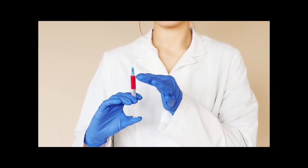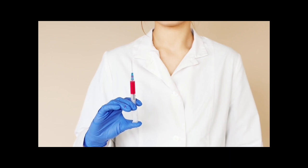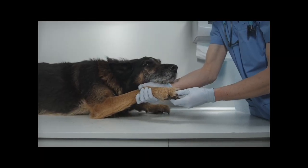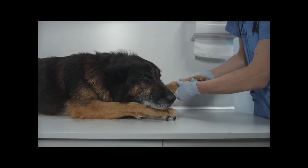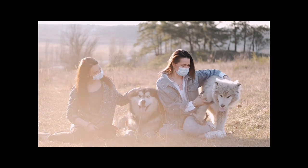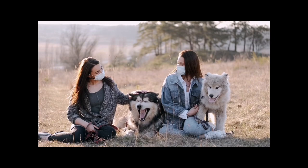Chemotherapy is another commonly used treatment option for TVT. It involves the administration of anti-cancer drugs to kill or inhibit the growth of tumour cells. The duration and frequency of chemotherapy sessions vary depending on the dog's response and the oncologist's recommendation. In most cases, a combination of surgical removal and chemotherapy is used to ensure the best outcome.